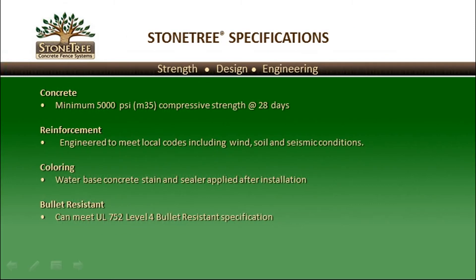Stone Tree specifications include the following. Concrete strength is generally a minimum of 5,000 PSI or M35 compressive strength at 28 days. All walls need to be engineered to meet local codes, taking into consideration wind, soil, and seismic conditions. Coloring is achieved by adding a water-based concrete stain and sealant applied after the installation process. Stone Tree Walls can be built to be bullet-resistant and can meet UL 752 Level 4 bullet-resistant specifications.